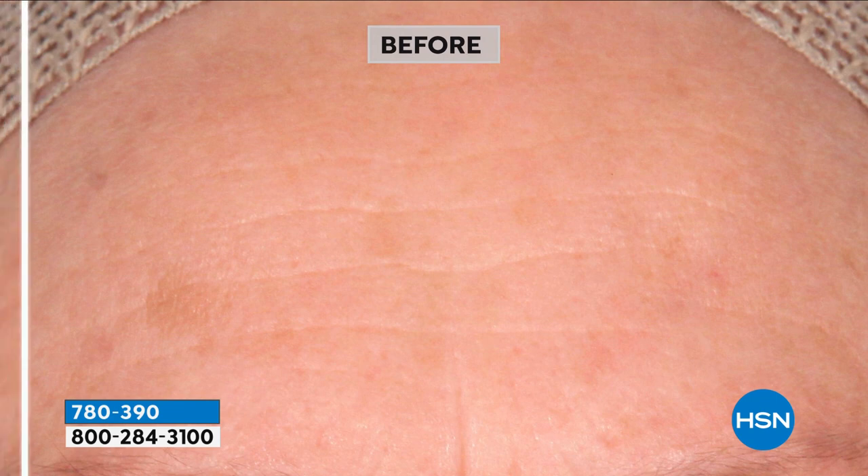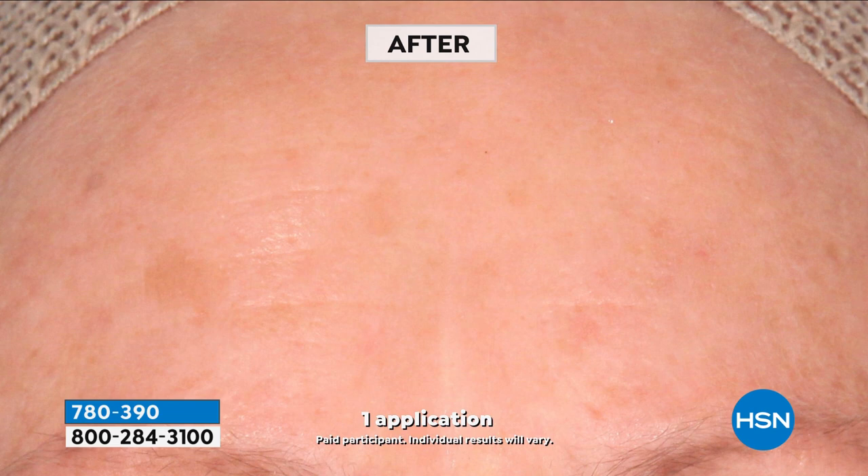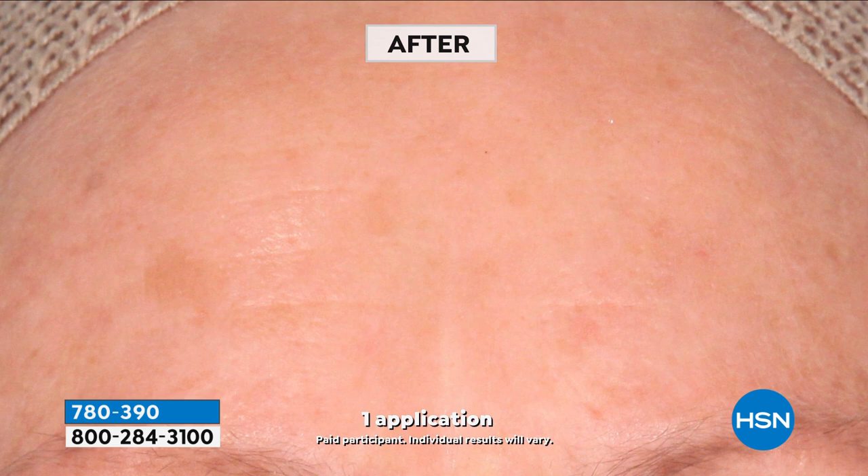Donkey milk is as powerful, if not more powerful, than retinol. It is more potent than vitamin C. Without any downtime, we have the number one wrinkle fighter on our skin and the number one brightening ingredient, which is vitamin C. Look at the difference this will make in one application. If you've ever wanted makeup-optional skin, this is your one chance at the lowest price to get a natural retinol and vitamin C with amazing anti-aging benefits.